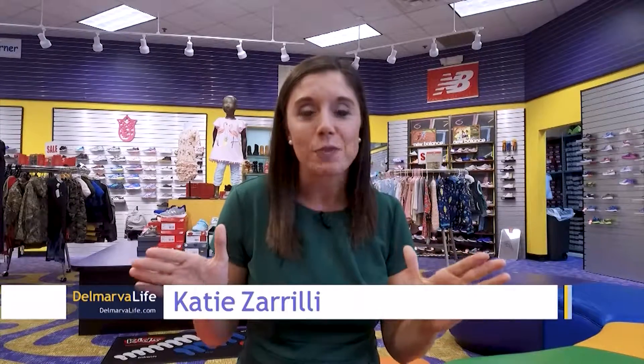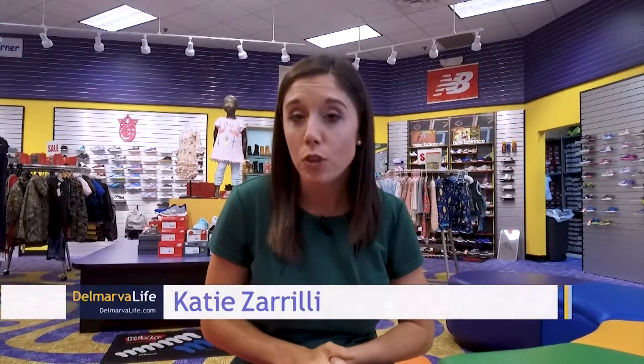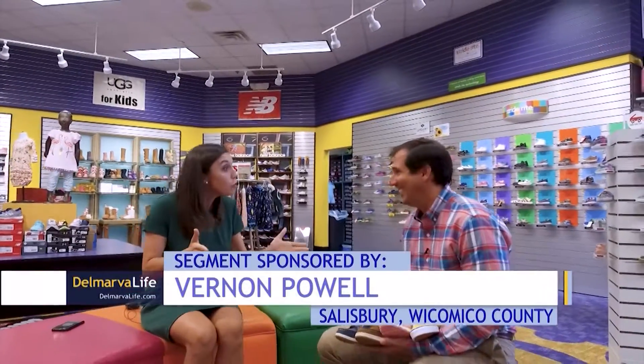Can you believe it? It's back-to-school time already. Kids will be hitting the classroom in a few short weeks, and it's important that they get off on the right foot — and fit! Joe Wright of Vernon Powell explains why fit matters: it's important to make sure your kid's foot has enough room to move in the shoe and to function properly. They train their staff to measure everyone's feet and make sure each shoe fits properly.